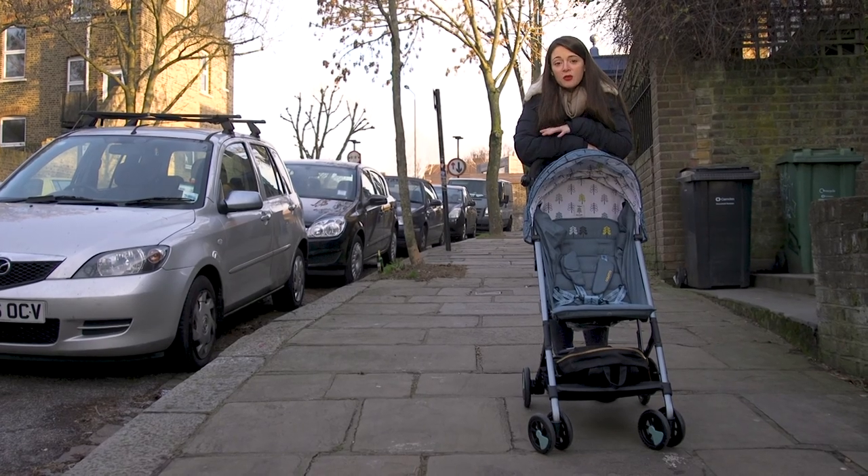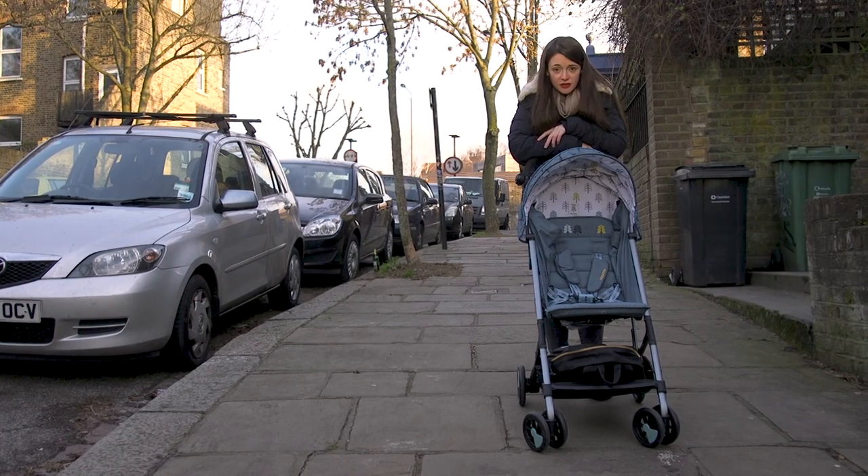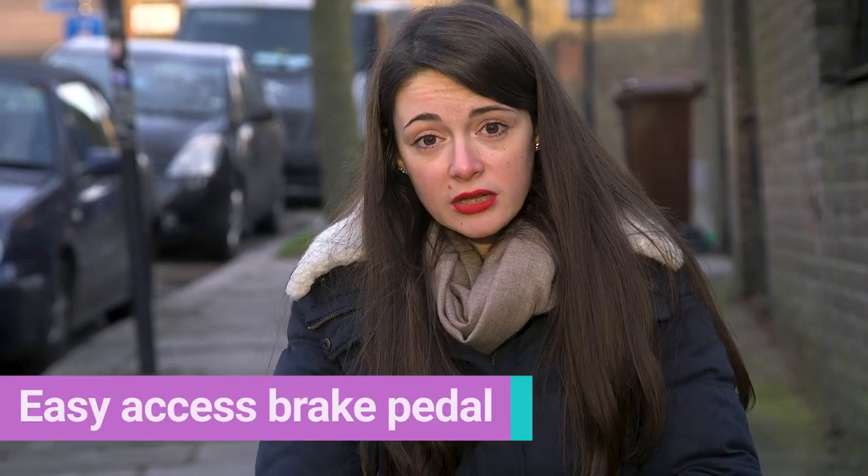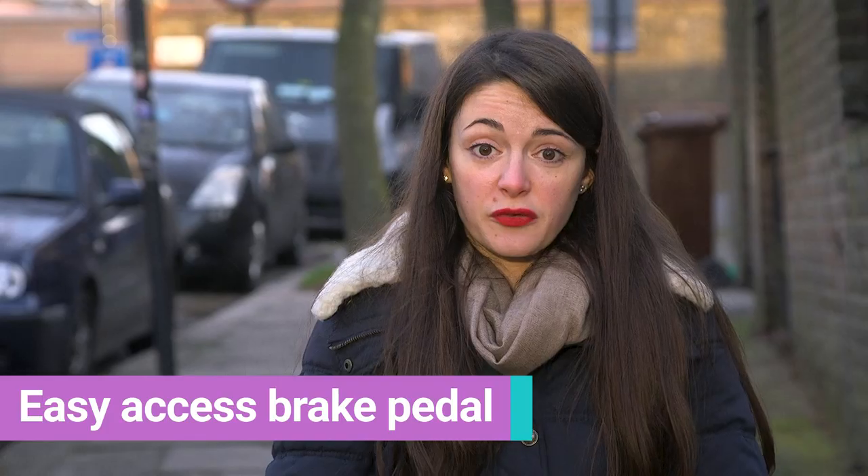When choosing a buggy, some of the most important elements you need to consider are the safety features, one of which is the brake. The Woosh is great — it's easy to use, it's in the middle of the bar in the wheels, and you just click it on and off with your foot.